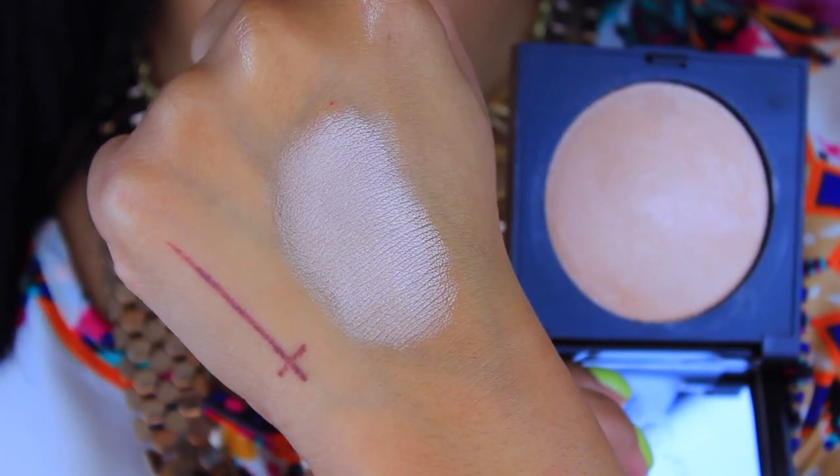Next up is the Laura Mercier Matte Radiance Baked Powder in number 01. I love it because it gives a very subtle glow without any shimmer. It's going to give you the most natural glow — like you're glowing from within. I feel like this suits better for people with really fair skin. It's not a super intense glow, but it is so beautiful. It's pretty big in size, so it's definitely a good highlight to add to your collection if you are very fair or light to medium.